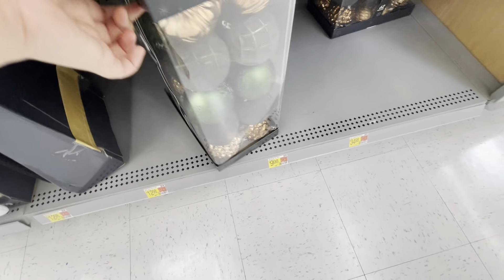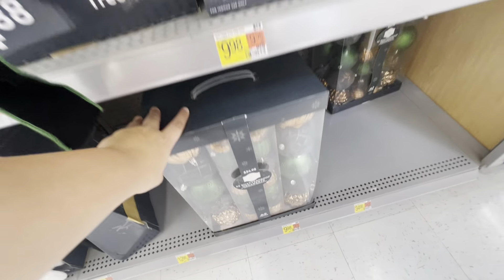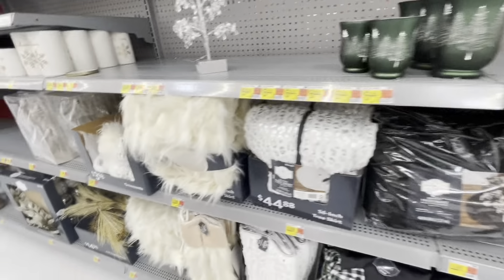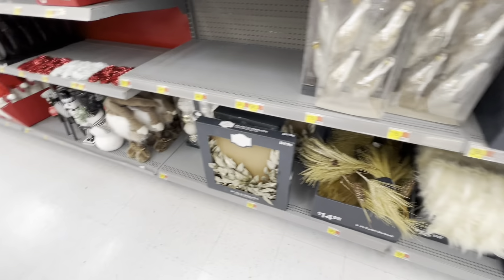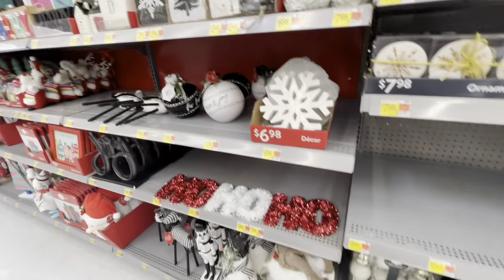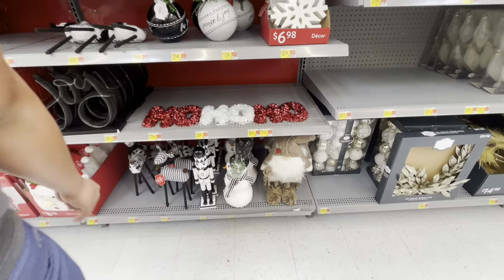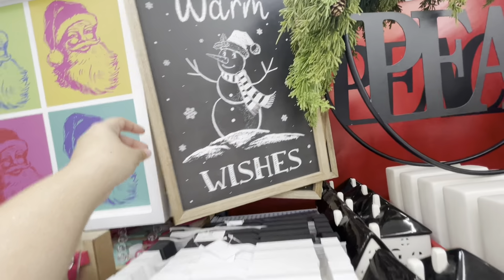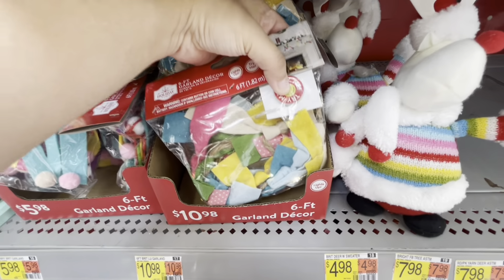Over here they have more of a country vibes section. They have these big ornaments — they were heavy, couldn't even pick them up. A deer display, a little white Christmas moment, ho ho ho signs. And here is a colorful 'warm wishes' section — I'm not sure what the theme is exactly, but here you go.